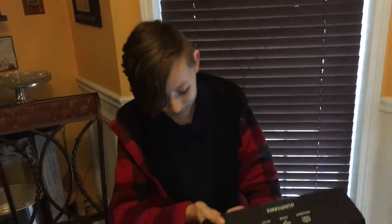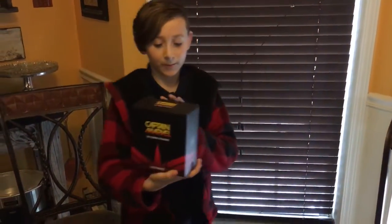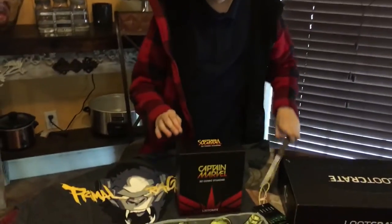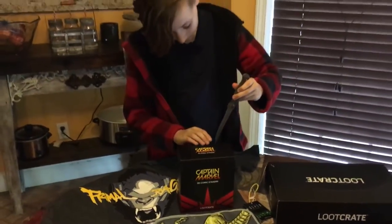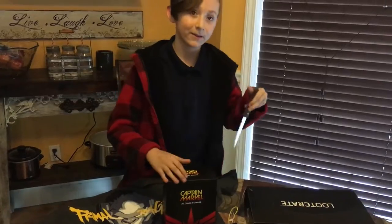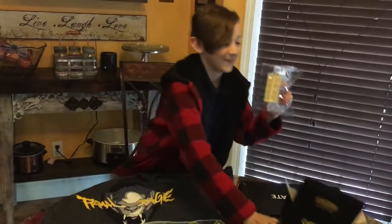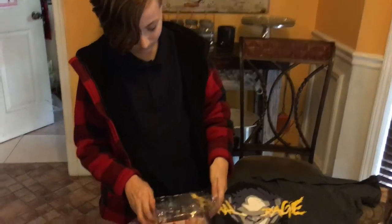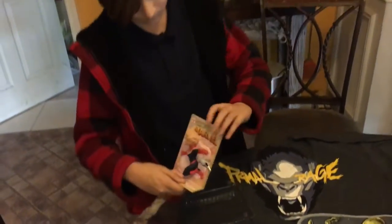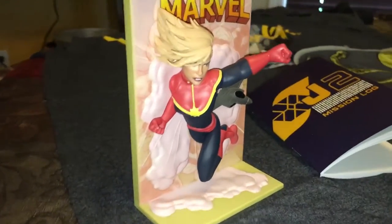And then next is from the brand new movie Captain Marvel. This is a 3D comic stand-up. Have you seen that movie yet? I have seen Captain Marvel. And what's your one word review? It's awesome. I would recommend it to everyone.